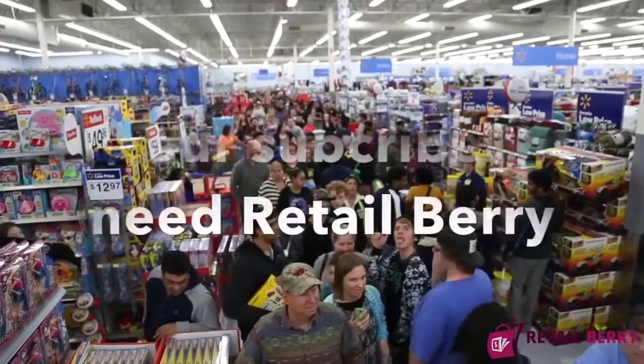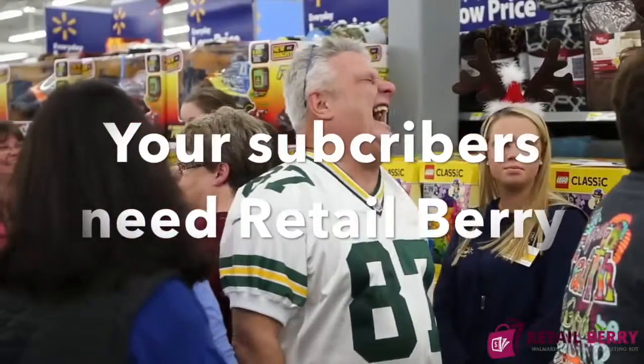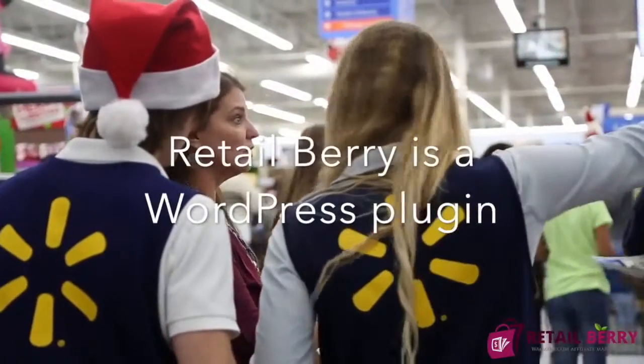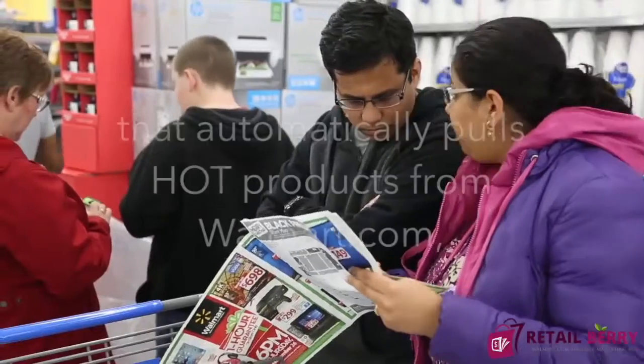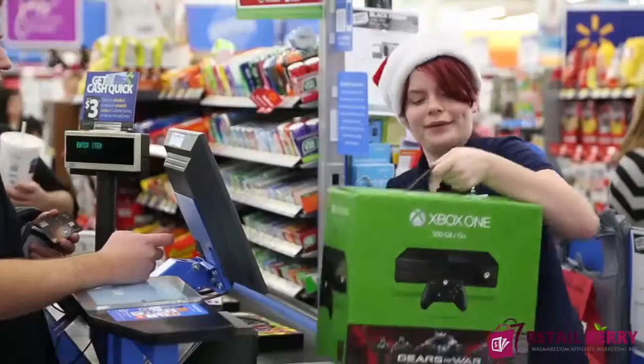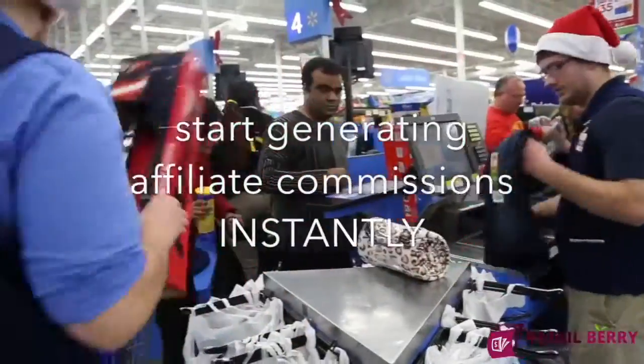Either way, you need Retail Barry. So what is Retail Barry? Retail Barry is a 30-second WordPress plugin that automatically pulls hot products from Walmart.com, plugs in your affiliate ID, and allows you to start generating affiliate commissions instantly.